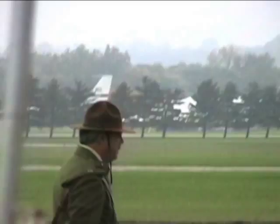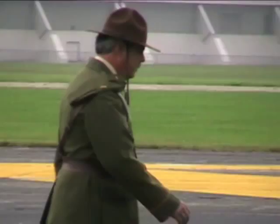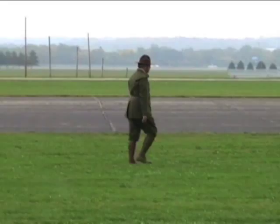By early afternoon, the show officials — this one in costume — had convinced the FAA to let the big birds fly. So the pilots and the planes made their way to the tarmac.